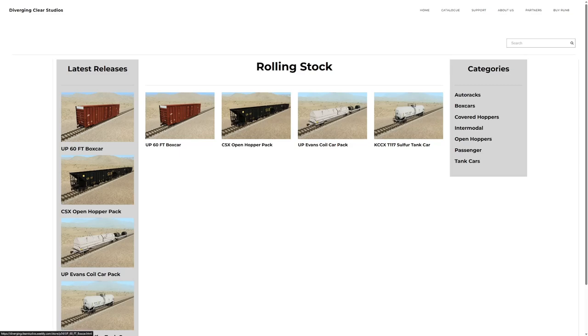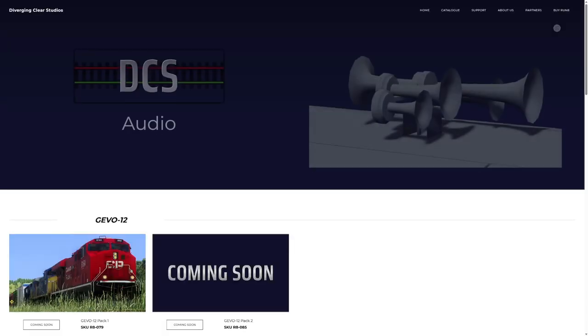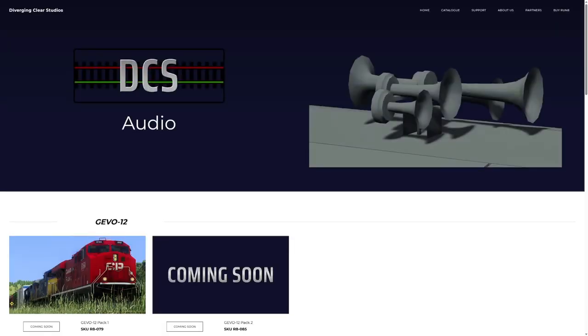They've also got lovely hoppers, coil cars — which we're going to look at — and the sulfur tank car, also part of that newer pack. As usual, you're going to need the specific DLC from Run 8 to use these enhancements. You can't just click and use it; you need the packs they require. Keep your eyes peeled because I'm sure there will be a ton more rolling stock stuff added.